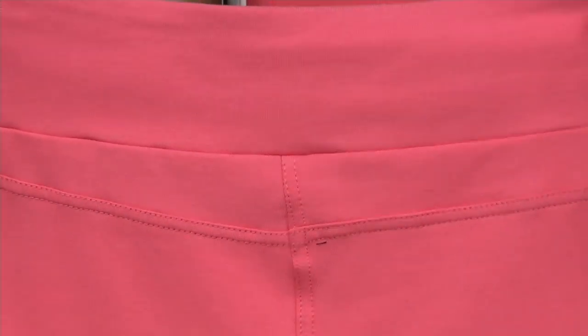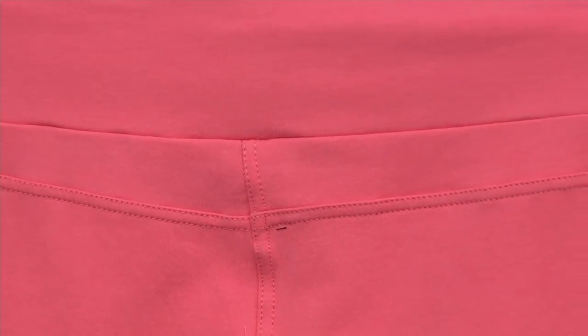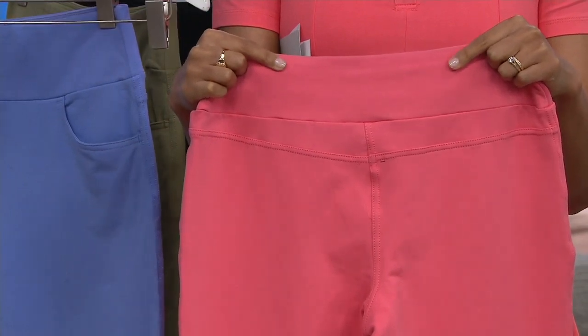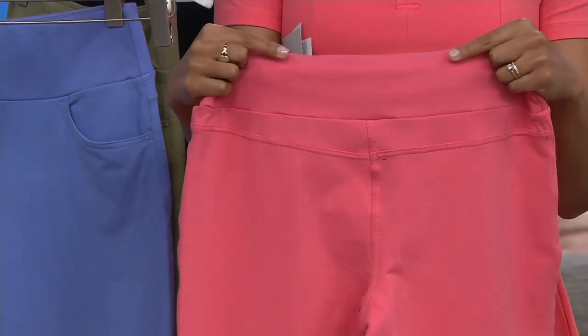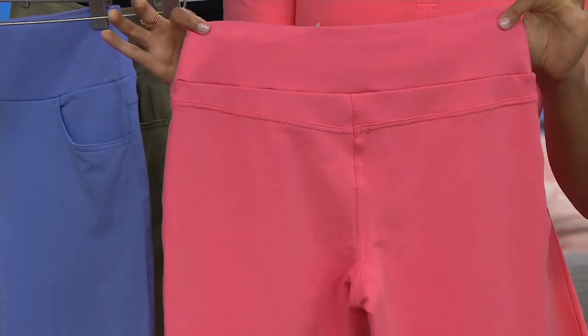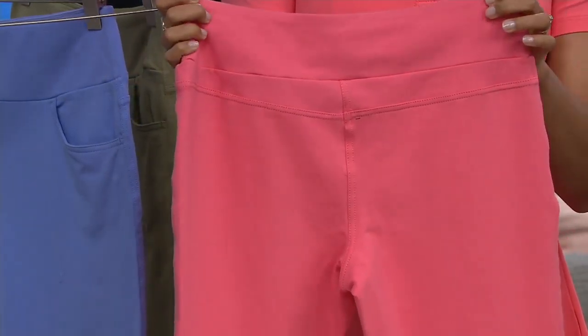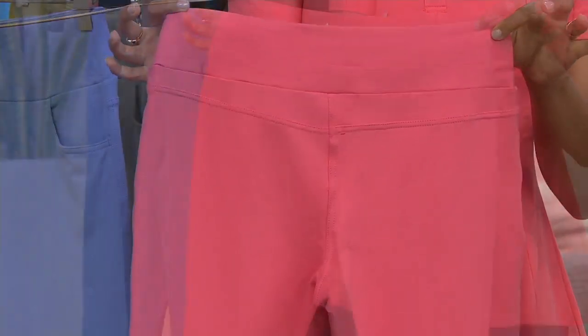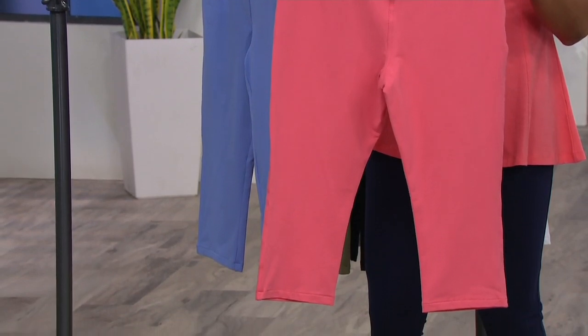That way you're getting that nice look. Your bum's going to have great support. And this is also going to cover right at your lower back, so when you bend over this is going to stay put and not show anything you don't want to see. This goes down those 21 inches all the way down. You don't have any details at the bottom — it's just a nice straight hem — and it's going to go right past your knee on some of us.